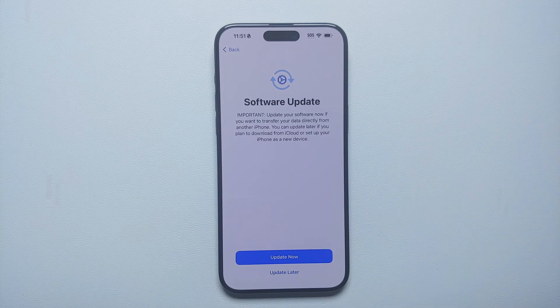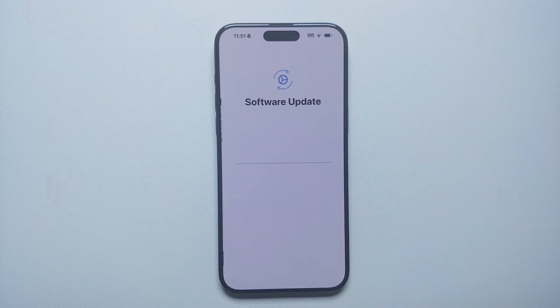This update is iOS 17.0.2, and you need to update to this firmware. If you do not, iOS 17.0 has a bug where your phone might hang on the Apple logo during initial setup, especially if you are transferring data from another iPhone.